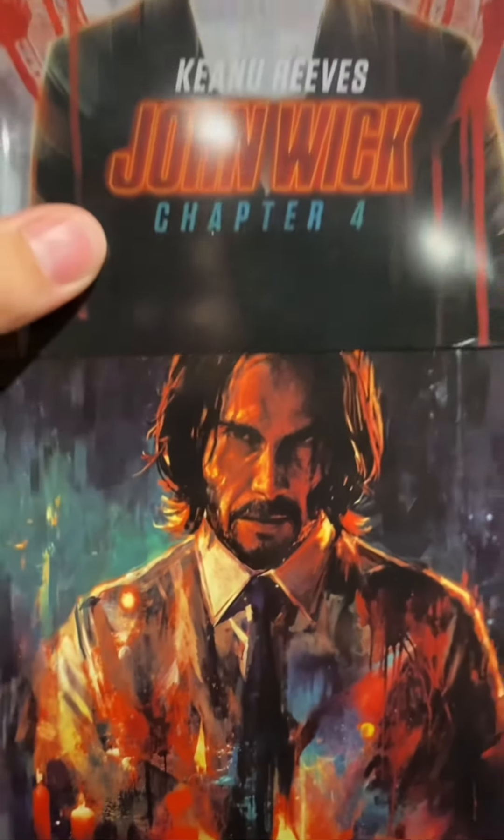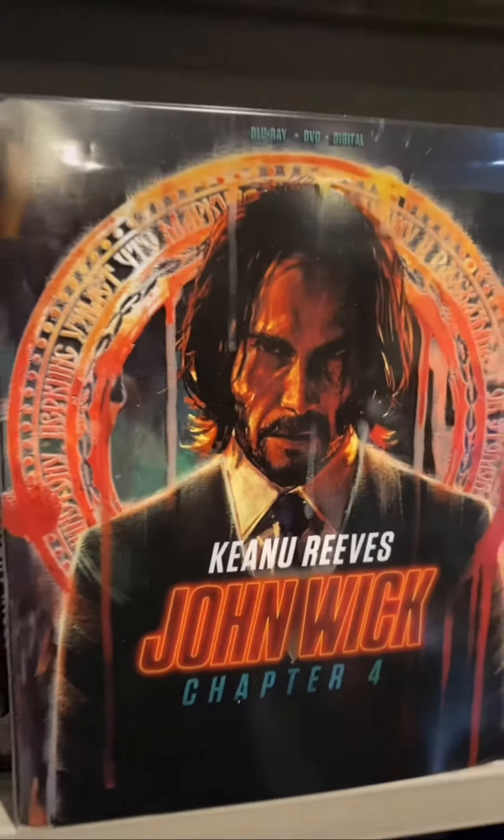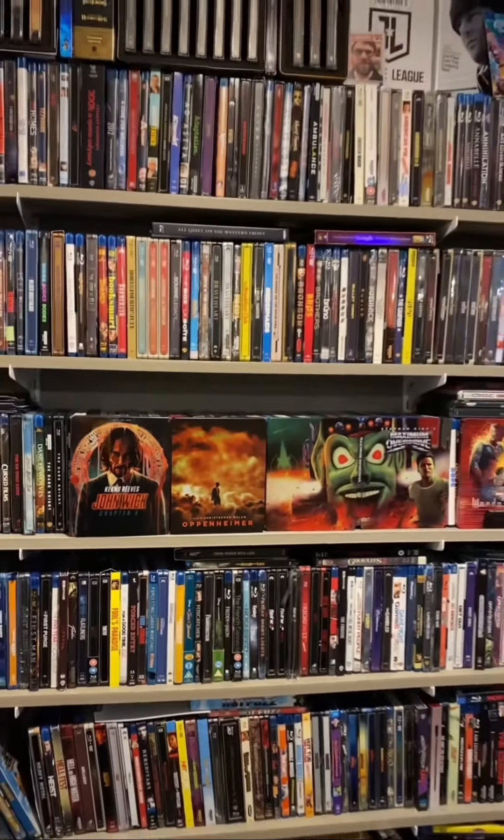Lionsgate has been consistently coming out with amazing Steelbook releases. So I'm very happy to say that John Wick Chapter 4 is the number 7 Steelbook of the Year.